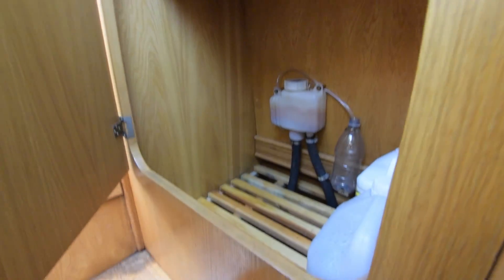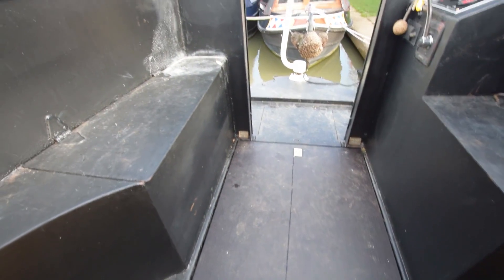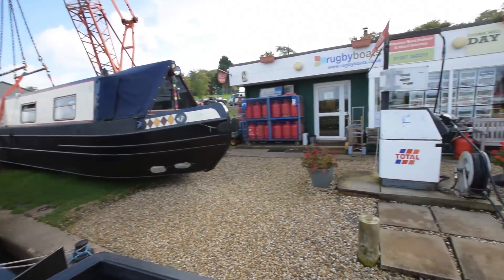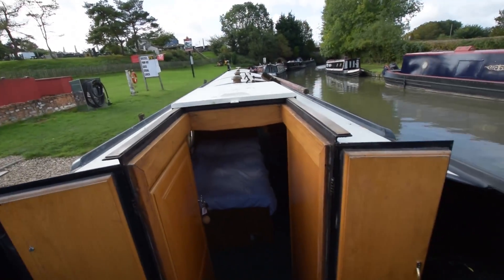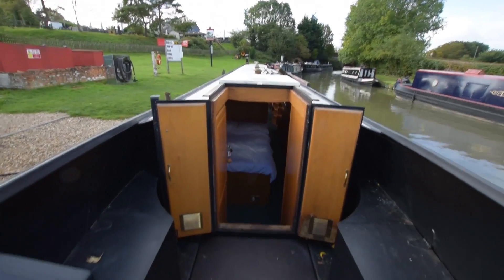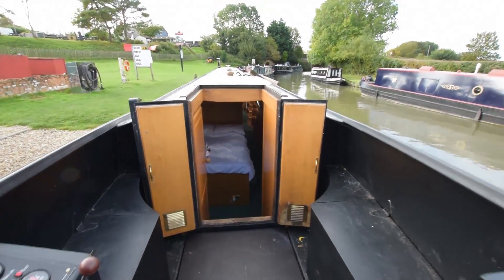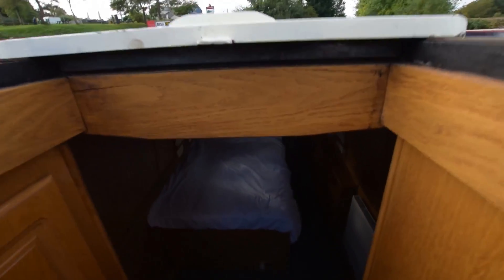There's an airing cupboard here - the calorifier sits under those slats. Hot water is heated by the engine or the central heating. Onto the stern deck - under those deck boards sits the Isuzu 42, with approximately 600 hours on that. The control panel, which you can see in the bottom left of the screen, has just been replaced. Storage under both of those bench seats either side of the semi-trad deck.